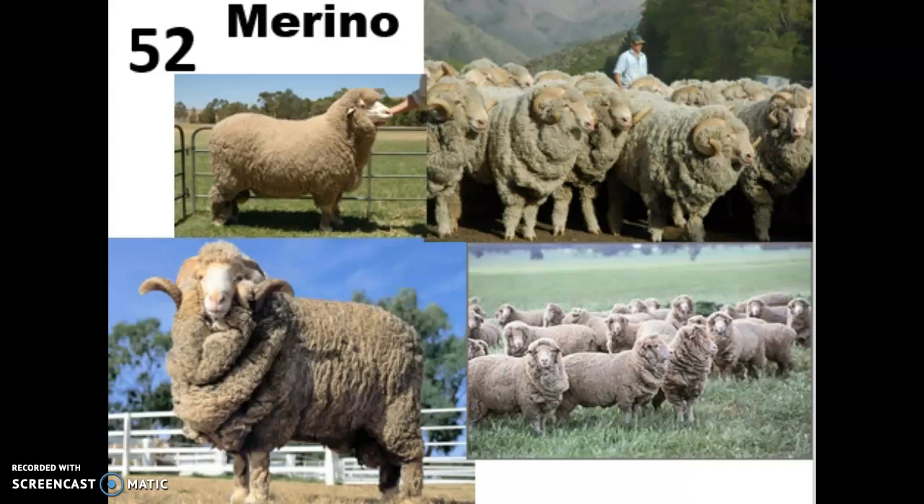To me these guys always look like the kid who's bundled up in too many layers to go play in the snow. That's probably because their wool grows year round, so they actually have to be shorn at least once, sometimes twice a year. Otherwise they can become blind because the wool is in the way, and they can have a lot of problems with heat stress and moving around.